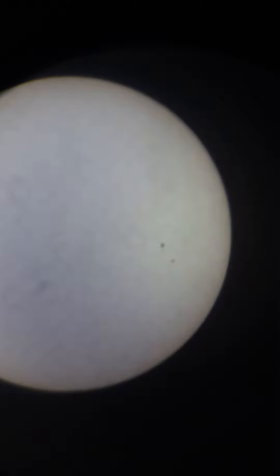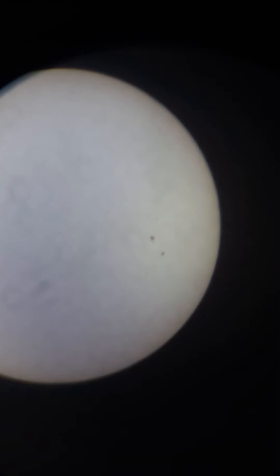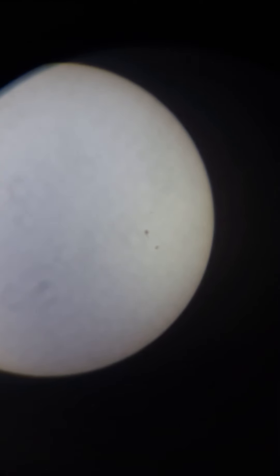Those two big sunspots that you're seeing — very apparent — those are AR2835. Yesterday I thought the ones on the other side, next to them to the right. If I zoom in, you can see more here — to the right and to the top of the two big sunspots. Now the two big sunspots are considered as one, as AR2835.